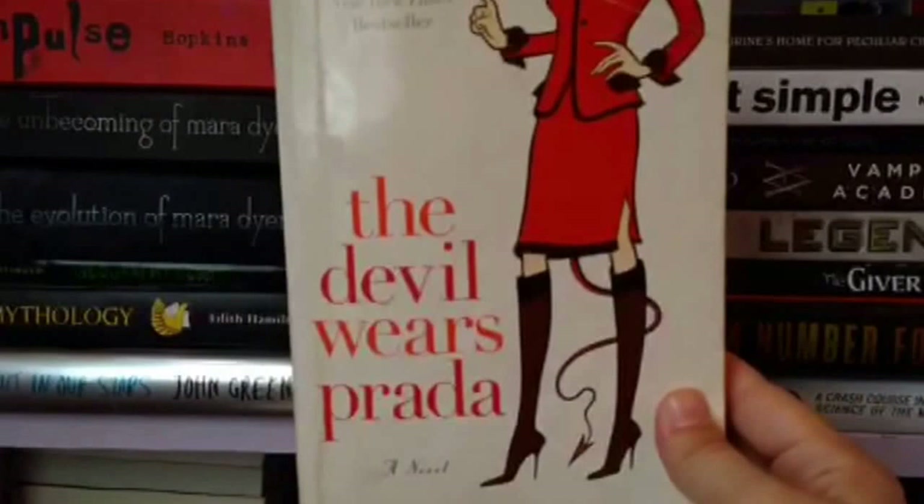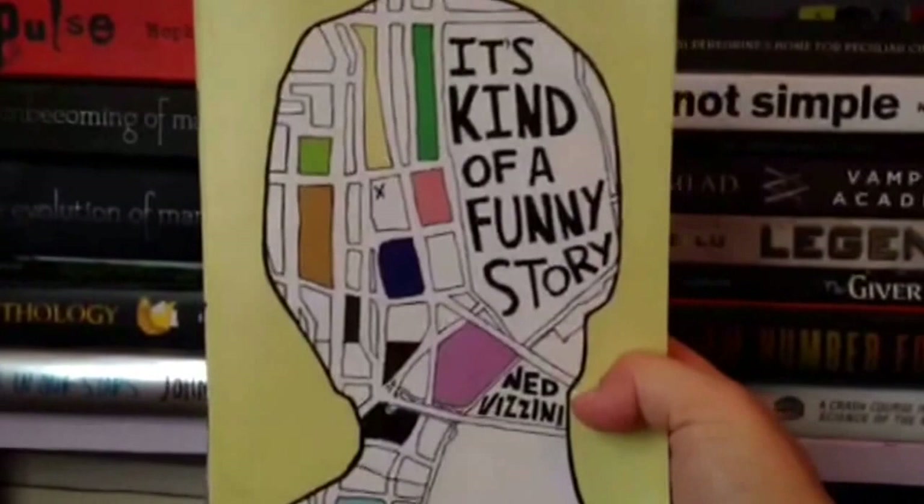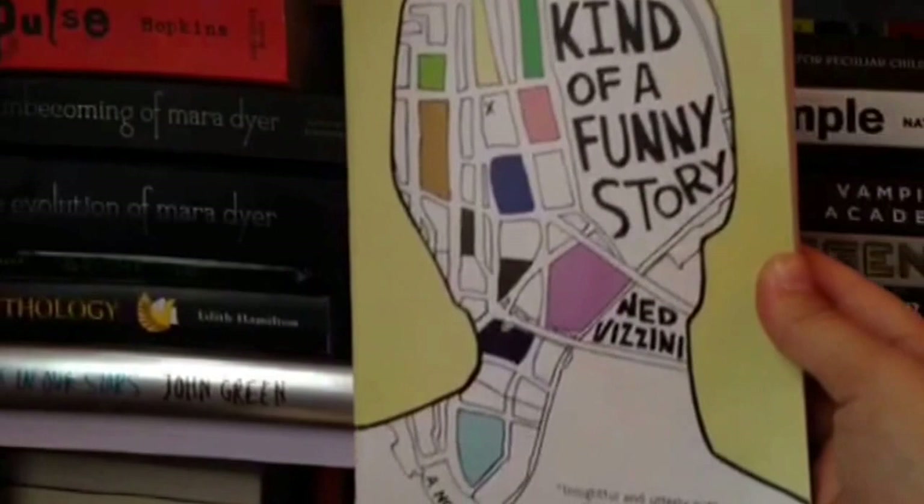It's Kind of a Funny Story by Ned Vizzini. I liked this book sometimes and then sometimes I got kind of annoyed because I felt like the character Craig wasn't quite realistic to normal high school boys. I saw the movie a long time before I read it, then decided to read it — I didn't know it was a book. I really hate when they change things.